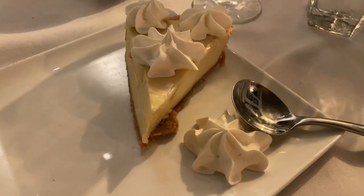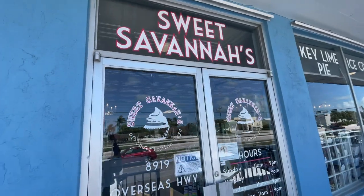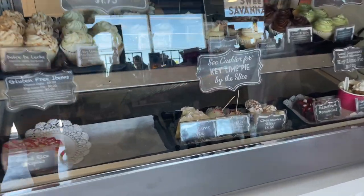While you're in the Keys, you cannot miss trying the world-famous Key Lime Pie. It is thought to have originated by somebody fancying up a dish that the sponge fishermen used to keep from getting sick. Whatever its origination, it is just simply delicious.